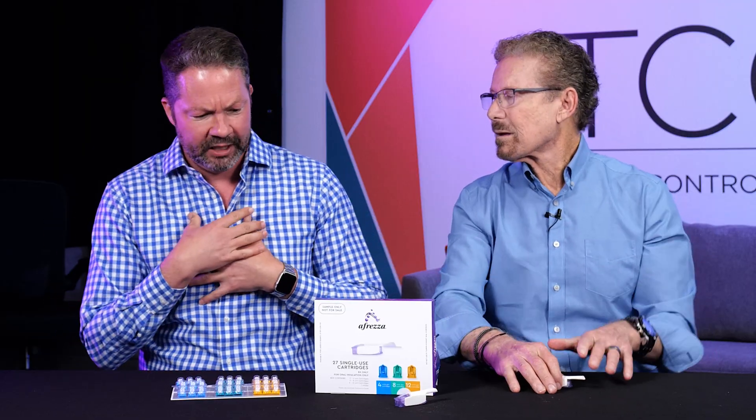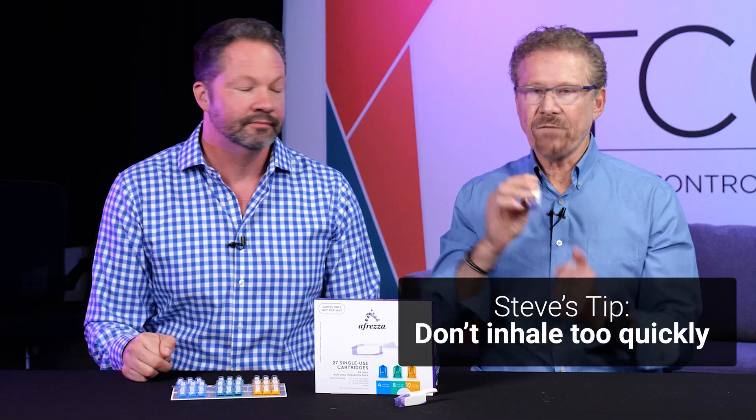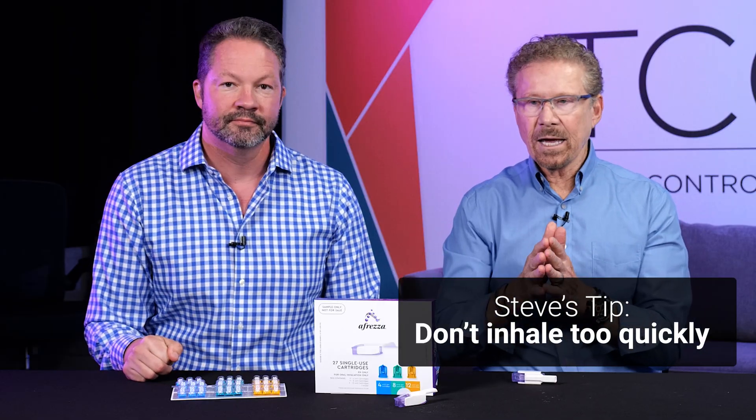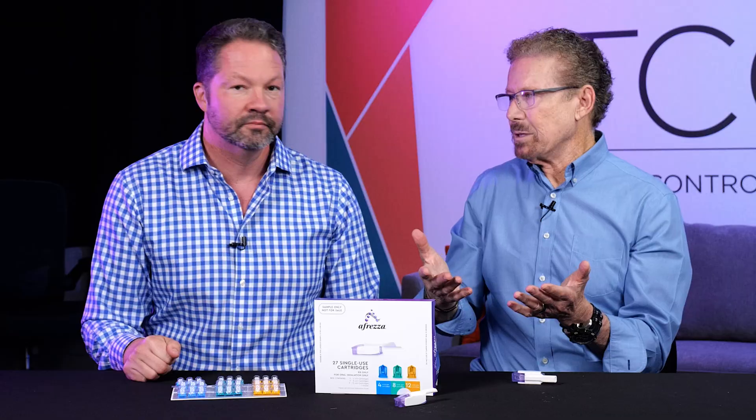Tip 4: when patients hear about inhaled insulin, they worry about their lungs. The most common side effect is a dry cough when you first use it — some people get it every time. Drinking a little water before and after is helpful. Taking it out of the fridge helps too. A slower inhalation technique also reduces the cough. Most people find that over the first month or so, the cough typically tends to go away. If you have severe asthma or are a current smoker, you should not be using Afreza.